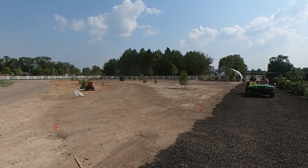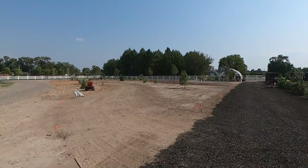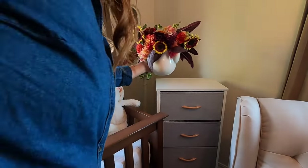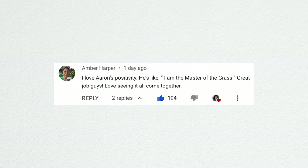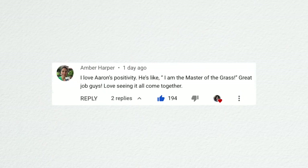Next video was seeding grass, cut flower arrangements, and strawberry biscuits — kind of a menagerie of stuff. Aaron was out seeding the grass pathways. The sprinklers are done and I'm really happy with how precise they are — you can see the moist pathway perfectly. Then I did a couple of cut flower arrangements, one for Samantha's nursery and one for a bathroom, and then Benjamin and I made some strawberry biscuits. Amber commented that she loves Aaron's positivity — he's like 'I am the master of the grass.'